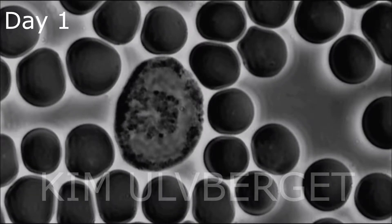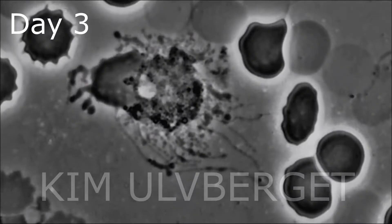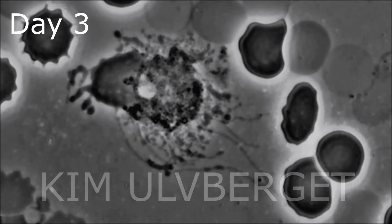Day one shows a healthy blood sample with an immune system cell. After day three the last immune system cell dies and we are not able to find any more of these cells through the test.